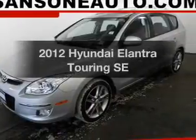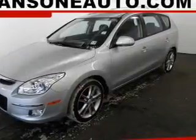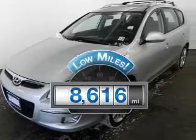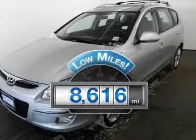Imagine yourself in this 2012 Hyundai Elantra Touring. This is the set of wheels you've been looking for. Get more for your money with this vehicle that features low mileage and dependability.